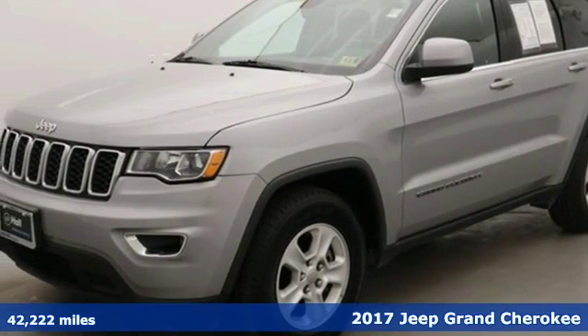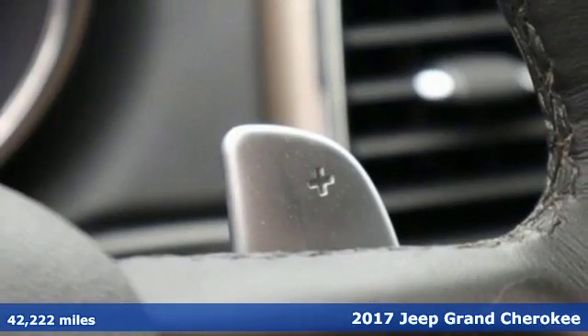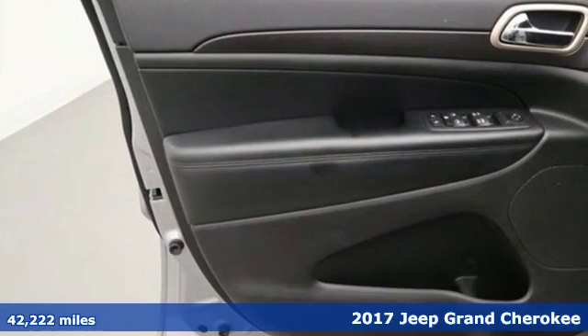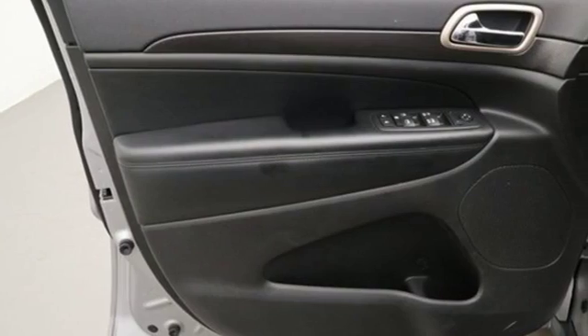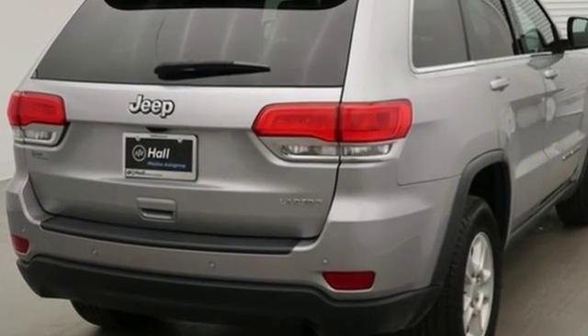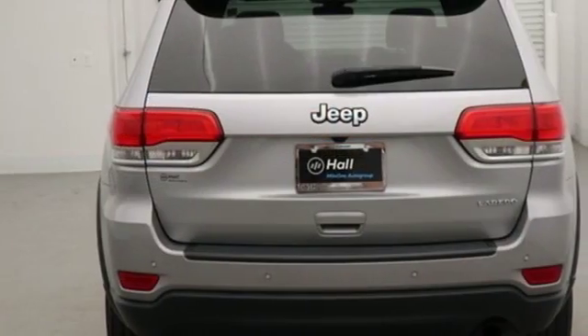Here's a 2017 Jeep Grand Cherokee. Enjoy the very best with authentic Jeep capability and luxury. Its dynamic elegance manages to exude strength from every angle, from the rear spoiler and LED tail lamps to the stylish front grille and fascia.